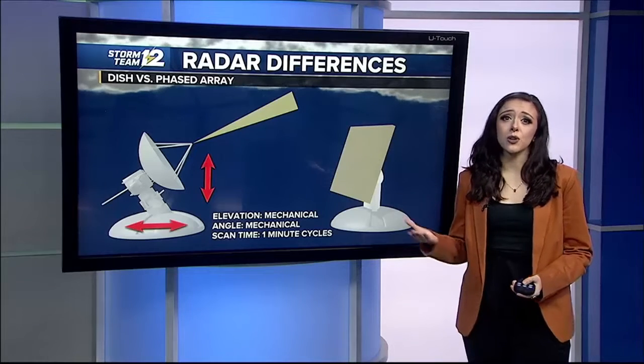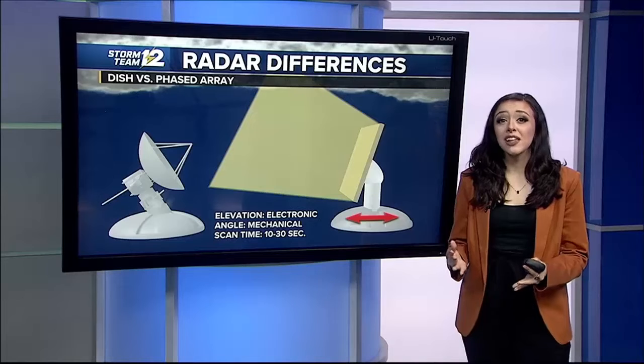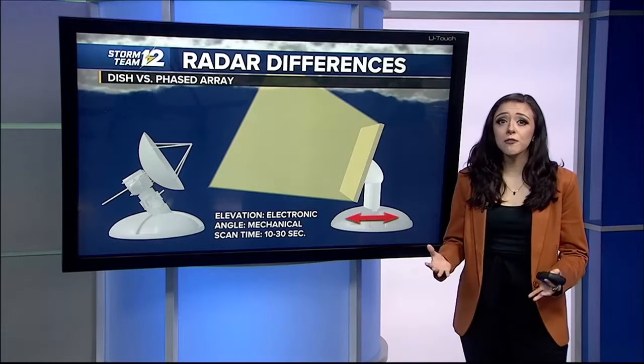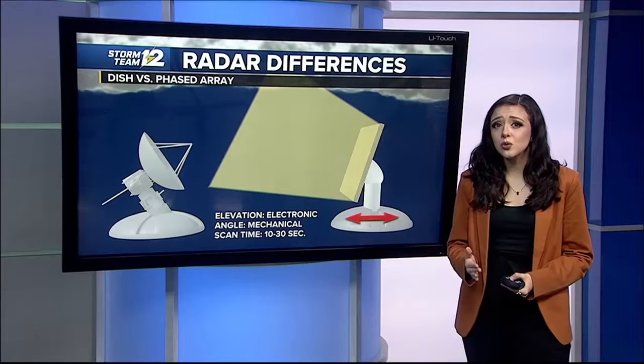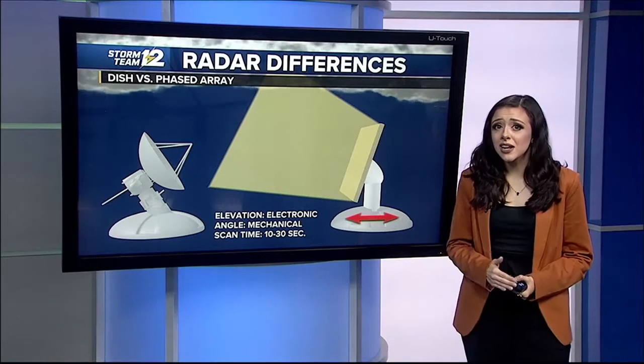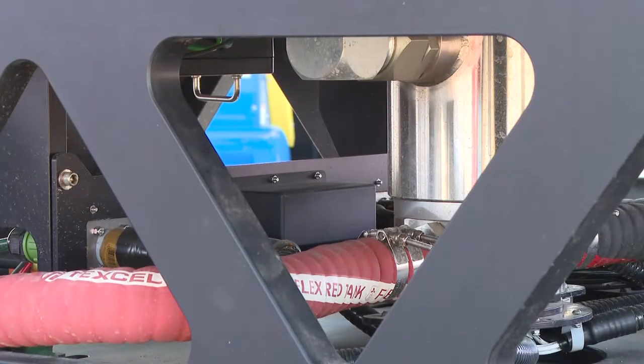Unlike current radars, phased array radars utilize many small antennas that can be electronically controlled to steer the radar beam without physically moving the device. This is very helpful when we want to look at two different storms without having to waste any time scanning between the storms.